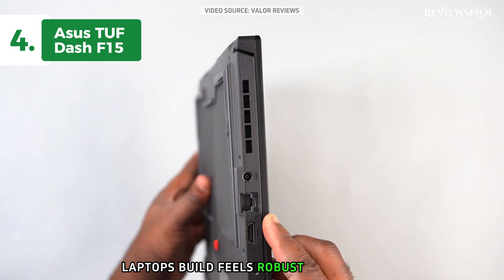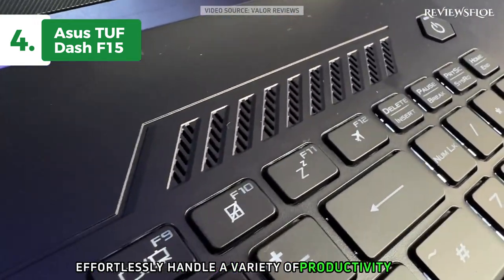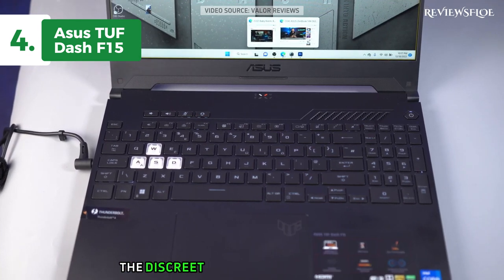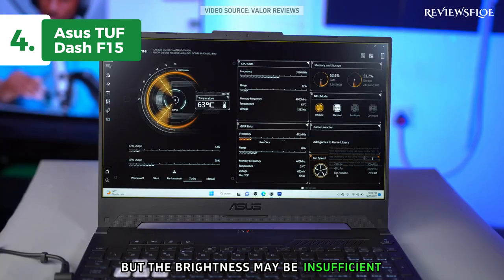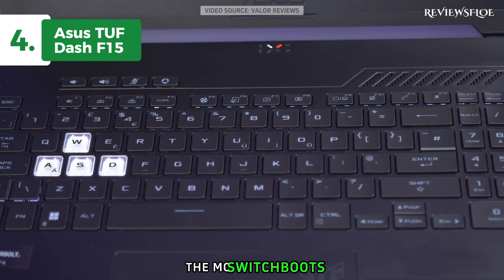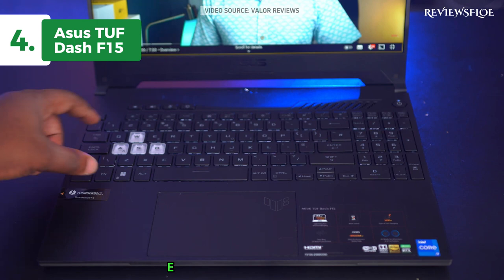The laptop's build feels robust and sturdy, yet it remains conveniently lightweight and compact for portability. The 12th gen Intel CPU can effortlessly handle a variety of productivity tasks like document editing, spreadsheet management, and presentation creation. For more intensive tasks like video editing, the discrete GPU is up to the challenge. The large screen facilitates multitasking, but the brightness may be insufficient in well-lit environments. The keyboard, while spacious and tactile, can be slightly tiring for prolonged typing sessions. An additional feature, the MUX switch, enables direct communication between the GPU and the display, enhancing performance and reducing latency. For the listed price tag, you just can't beat this one.